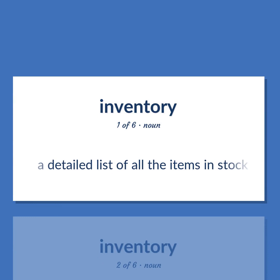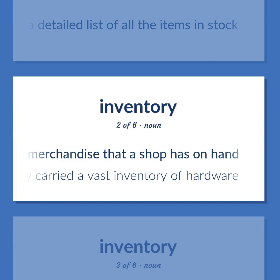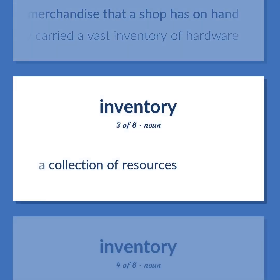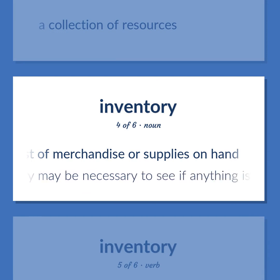Inventory: A detailed list of all the items in stock. The merchandise that a shop has on hand. They carried a vast inventory of hardware. A collection of resources. Making an itemized list of merchandise or supplies on hand. An inventory may be necessary to see if anything is missing.